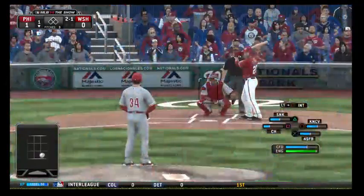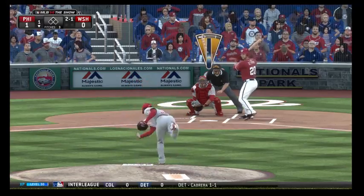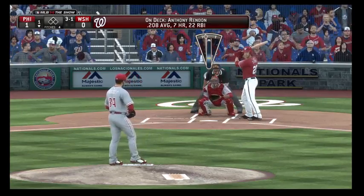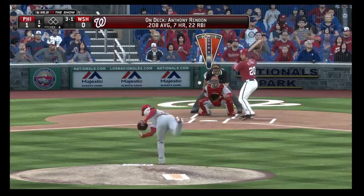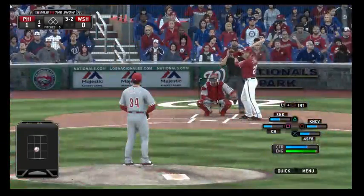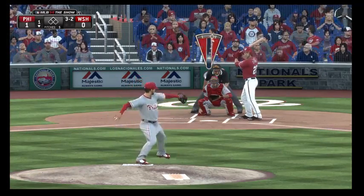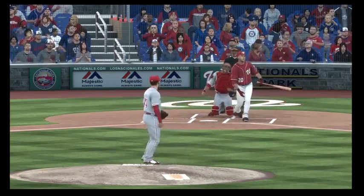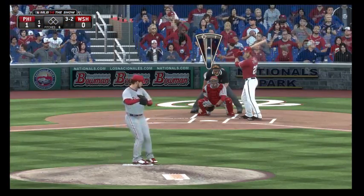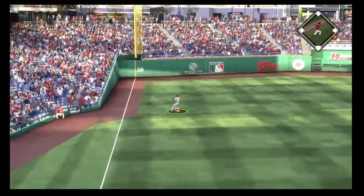He'll lay the fastball in to get the count back to 2-1. On 2-0, you can look for one pitch in one spot, and if it's not in that spot, you take it. In there and it's a full 3-2 count — that may have been the last pitch he could do something with. He's not going to get anything better than that. It's a foul ball, payoff pitch one more time, and this is lined into left field for their first hit of the ball game.